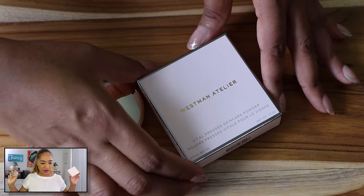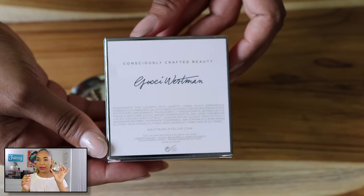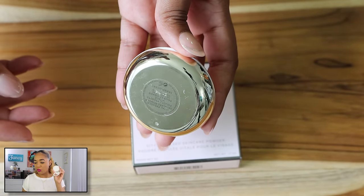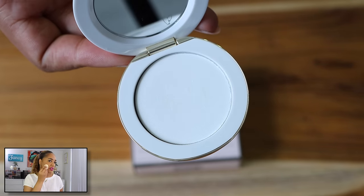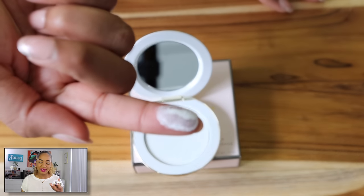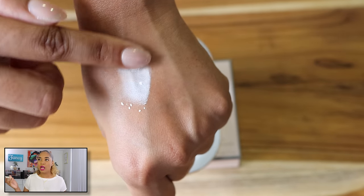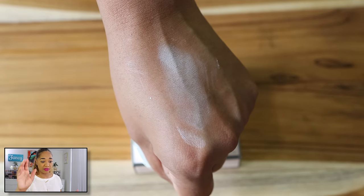I also picked up the Westman Atelier Vital Pressed Skincare Powder. I love Westman Atelier — it's a luxury brand, very pricey — but they came out with this new pressed powder. It's translucent, comes in a beautiful heavy gold compact. It's just a white powder with skincare infused in it. It blurs, but it shows up brighter on my complexion. Honestly, it's not that great a powder for the price. I had Sephora rewards so that's what I spent on it, but you can skip this too.